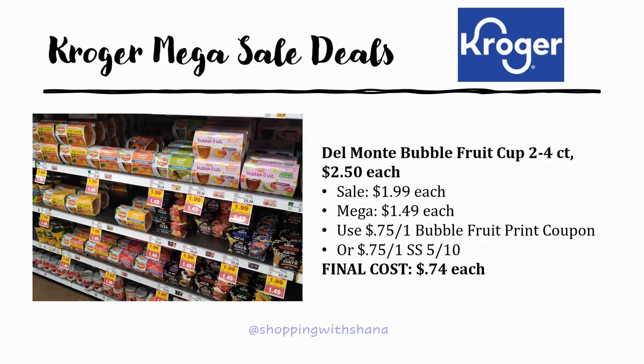Now let's talk about Kroger mega sale deals. Remember, the new mega sale works by buying a minimum of six participating items and you get 50 cents off per item — you can buy anywhere from six items to as many as you want and still receive 50 cents off each.